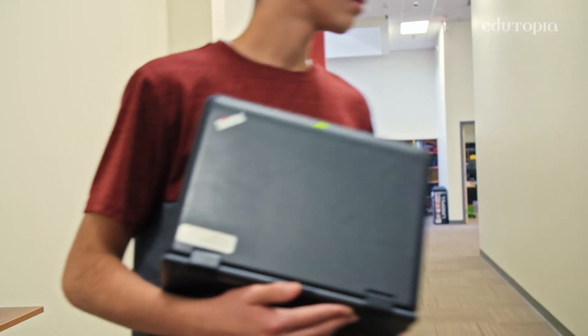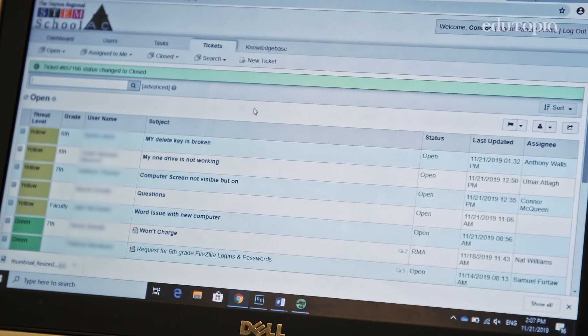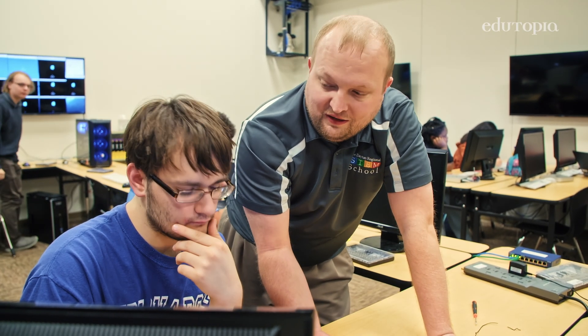Our students know our computers, they know our programs, and so they're able to troubleshoot really successfully. One part of the grade is their professionalism — how do they interact with teachers? How do they interact with students? What I want you to see here is this phrase. Someone could view it as you telling them they're not smart enough to fix the issue. We want to try to keep it as professional as we can.